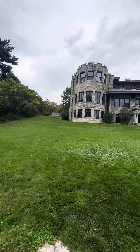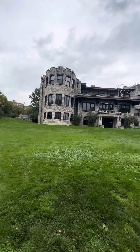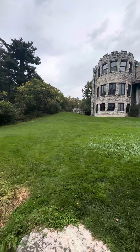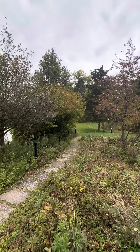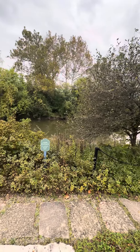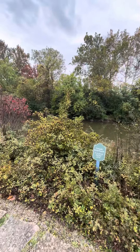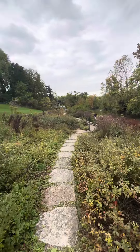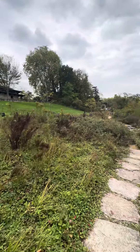Here is Henry Ford's house, or estate. It's a compound with gardens, right in front of the river. He even had a boat house and a docking spot. This is the river.